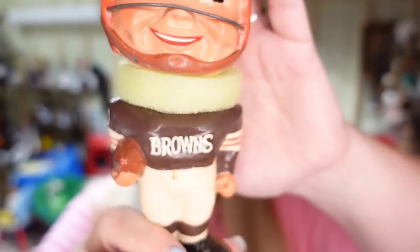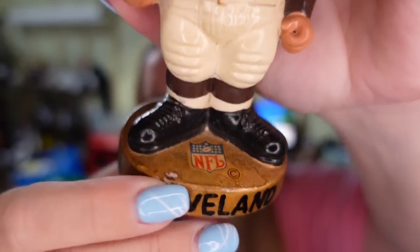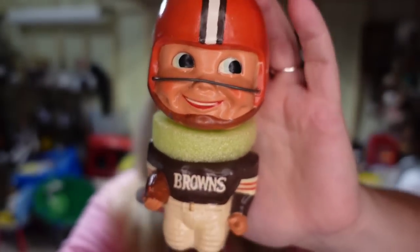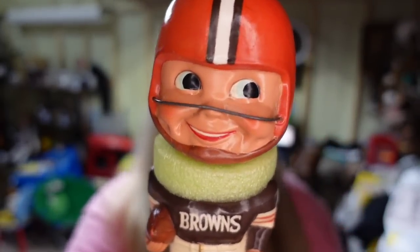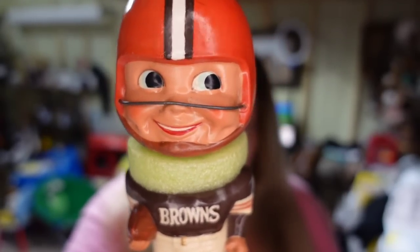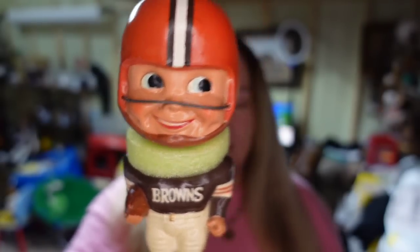Are you ready for the highest profit item going out this weekend? And it is fitting — it is football. NFL just kicked off this weekend and it is a Cleveland Browns 1960s NFL bobblehead by Sports Specialties. I paid about $40 for this and he sold for $209.30. The buyer paid $16 in shipping, so he's going to be about a $130 profit after fees.